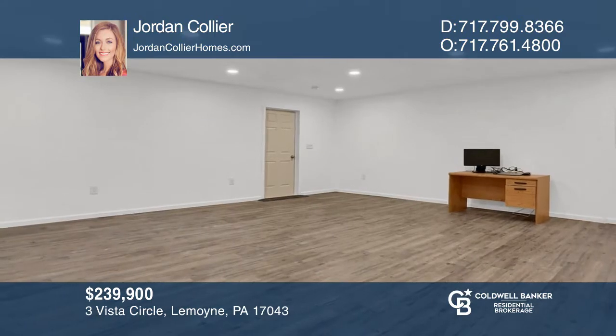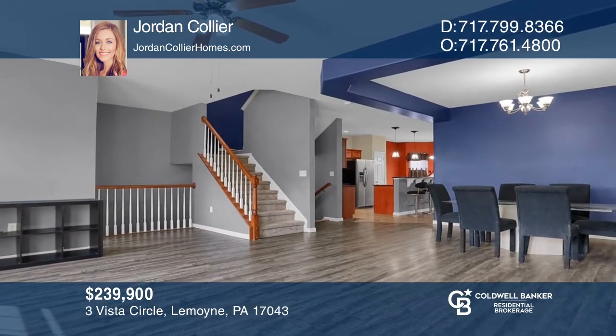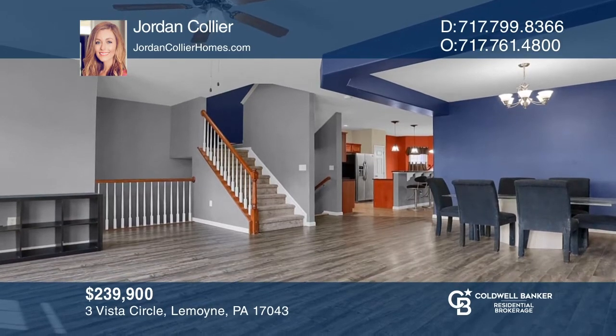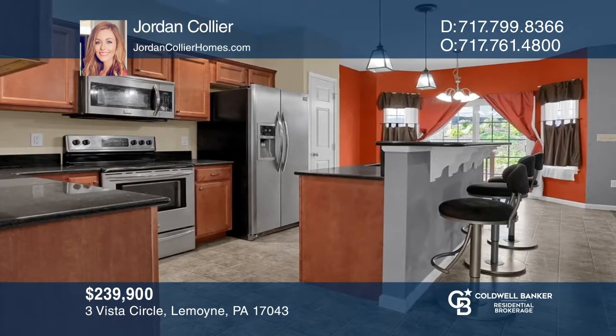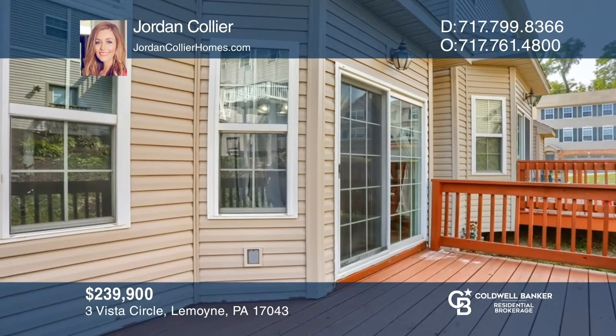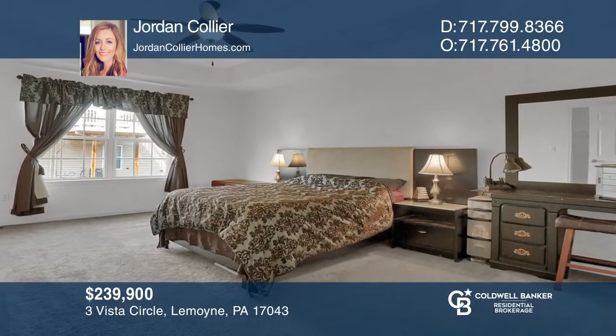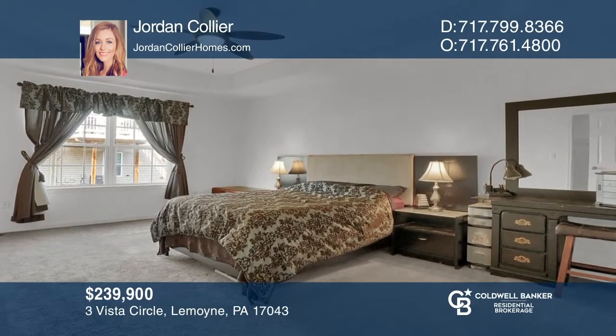This beautiful home in Copper Ridge boasts nearly 3,000 square feet, including a newly finished lower level. The main floor has two large living spaces with vinyl wood floors and an open-concept kitchen leading to the deck. Upstairs, you'll find three bedrooms, including the master suite with a walk-in closet and en-suite bath. See it in person by calling Jordan Collier.